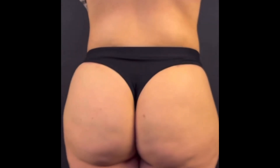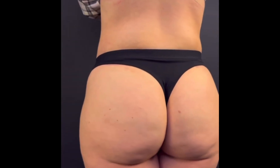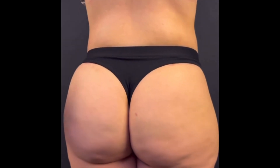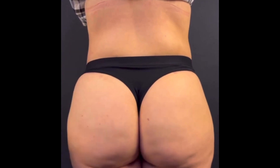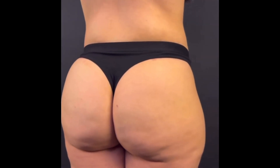She came for her follow-up control. You can see her butt shape is very good, very natural. I removed a lot of fat tissue and skin tissue here, and now she looks very natural.